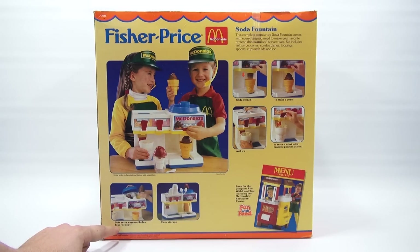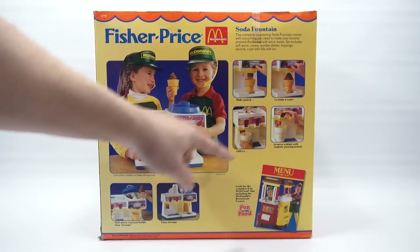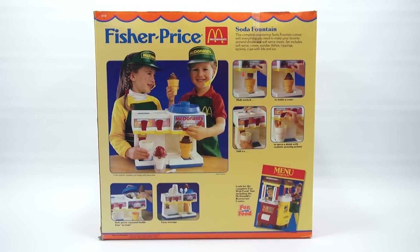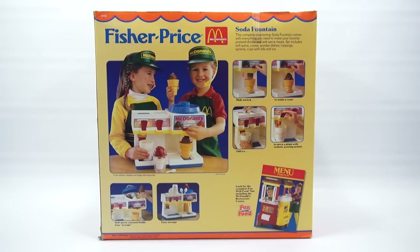Look for the complete fun with food line, including the McDonald's Restaurant Center. Soft serve carousel holds four scoops, easy storage, slide switch to make a cone, add ice to serve a drink with realistic pouring action. Looks like it's going to be a lot of fun. When I come back I'm going to have this at least open — I want to check it out first, then we'll take all the pieces out, go through them, sort them out, and set it up.